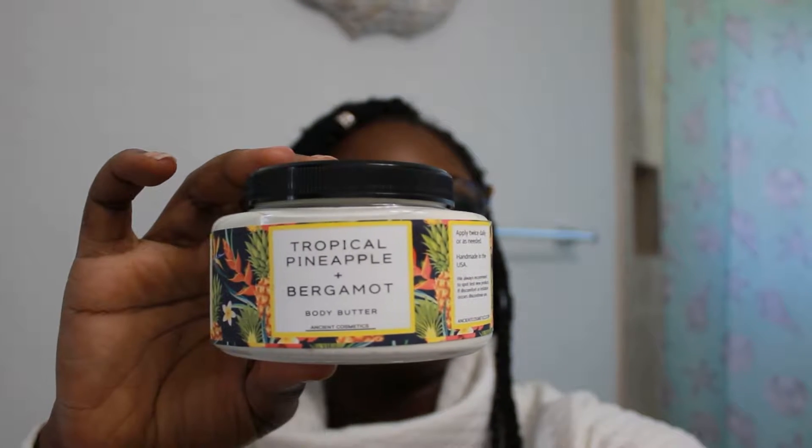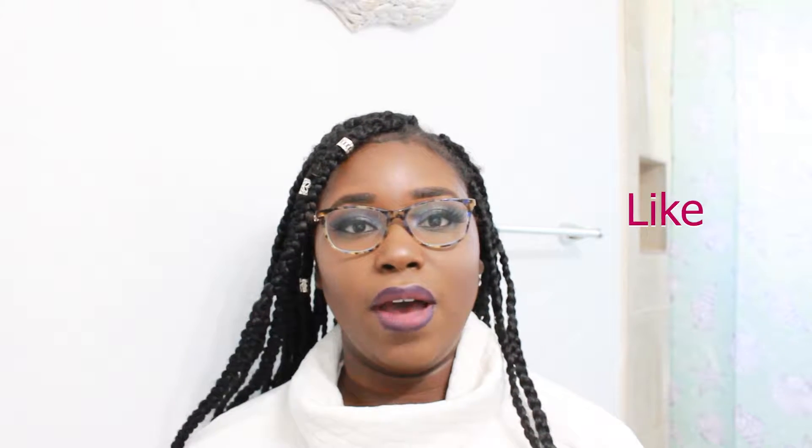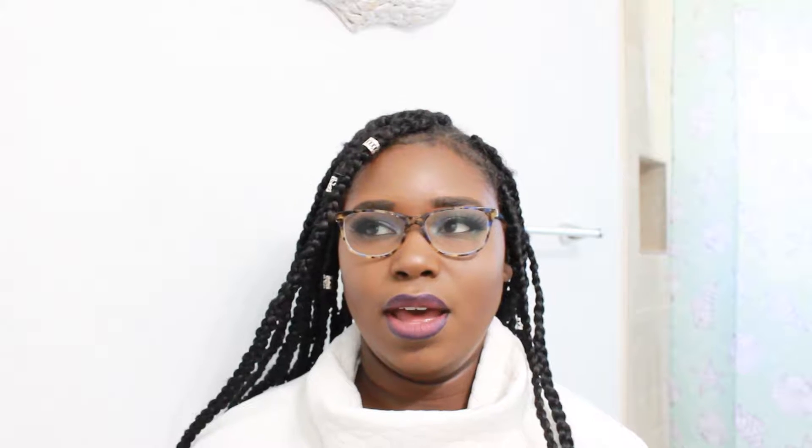For this video I am reviewing a product — the Tropical Pineapple and Bergamot Body Butter by Ancient Cosmetics. This body butter was sent to me in the mail a few weeks ago, and I have been trying it every day after I get out of the shower, because that is when my skin is most likely to soak up any moisture sitting on top of it.